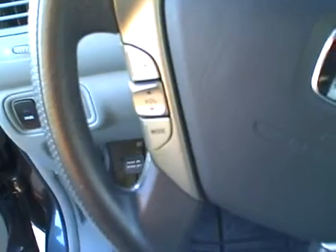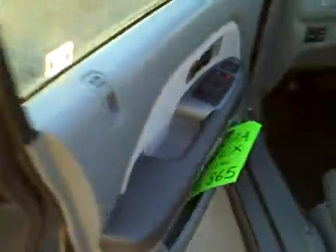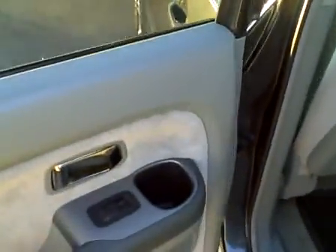It has radio, audio, volume, and channel controls on the steering wheel along with the cruise control buttons. It has the HomeLink programmable system, power windows, locks, mirrors, cruise control, keyless entry, and alarm.